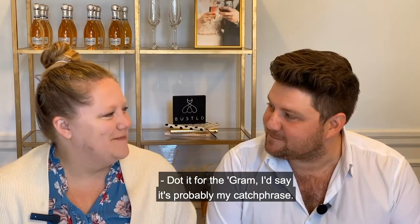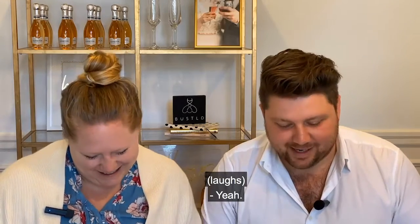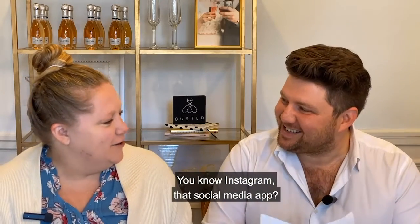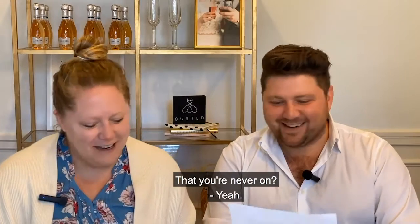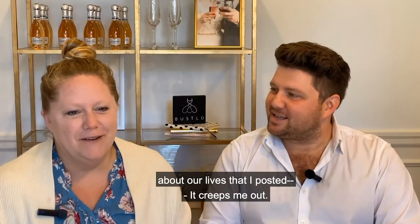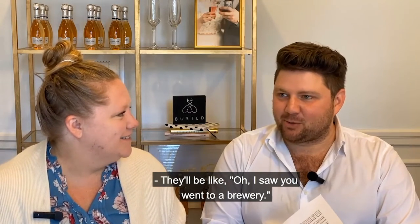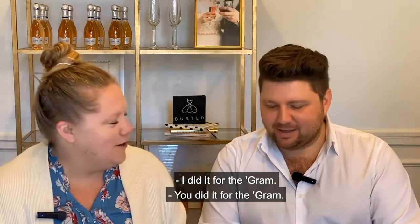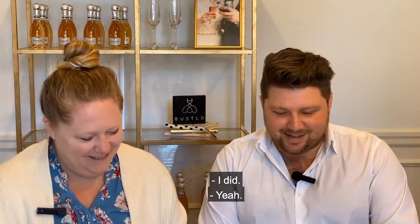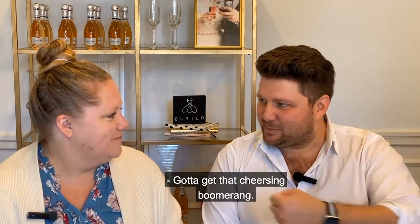That's pretty much my catchphrase – do it for the gram. We're talking about Instagram, that social media app you're never on. Ryan gets surprised when friends know things about his life because they saw it posted. Like, they'll say 'oh I saw you went to a brewery' and he's like 'how did you know?' – it was on social media! You did it for the gram.